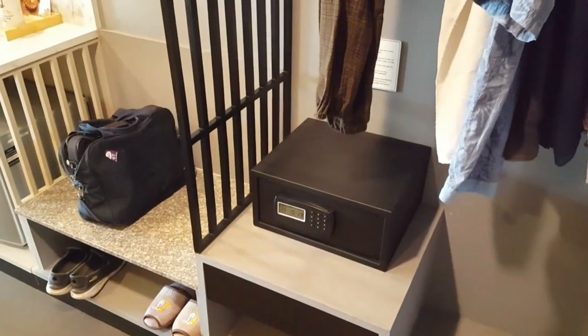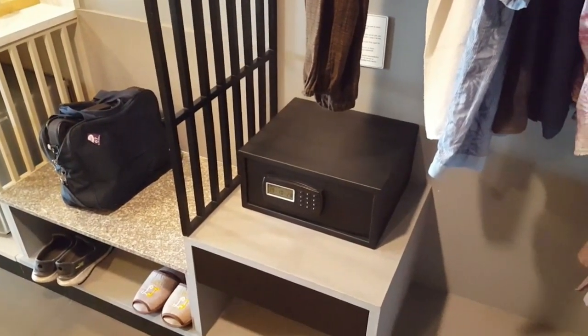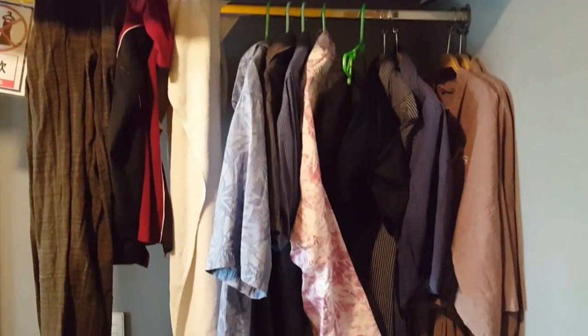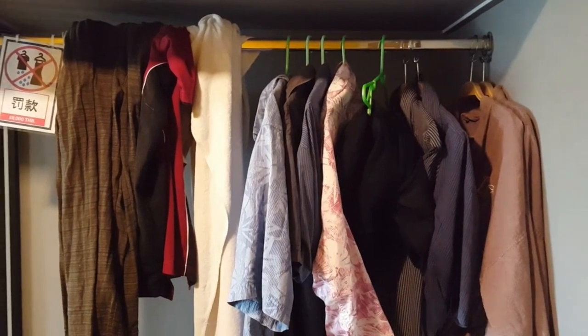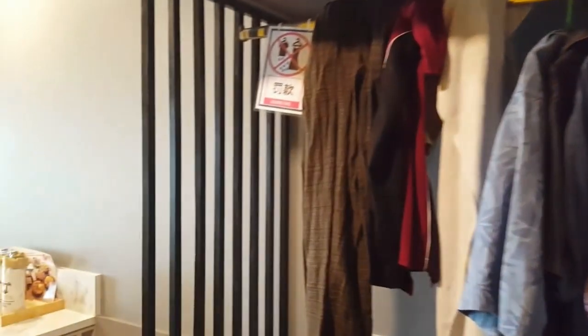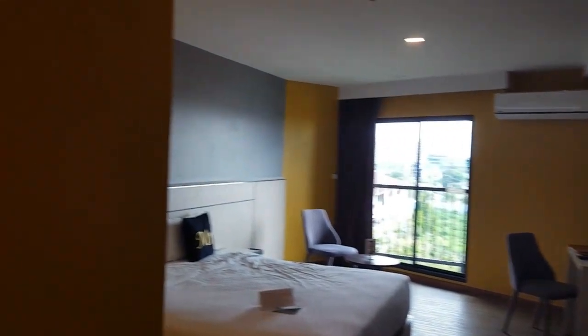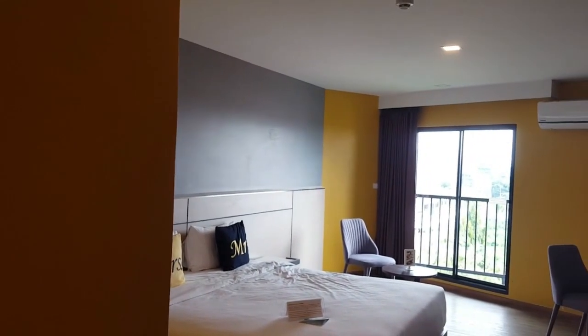Storage and capacity are more than ample — there's a big safety deposit box; certainly fits my laptop in there. Heaps of room for shirts, dresses, shorts, slacks. You can see the contrast in the design: the black, the wood grain, the marble-granite top, and the yellow accents. It all gives this room a funky, modern kind of feel.